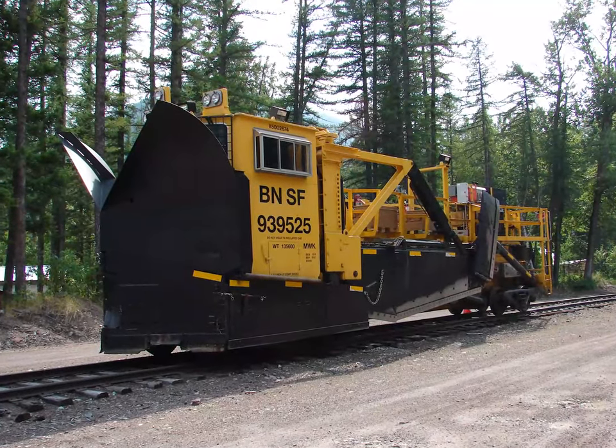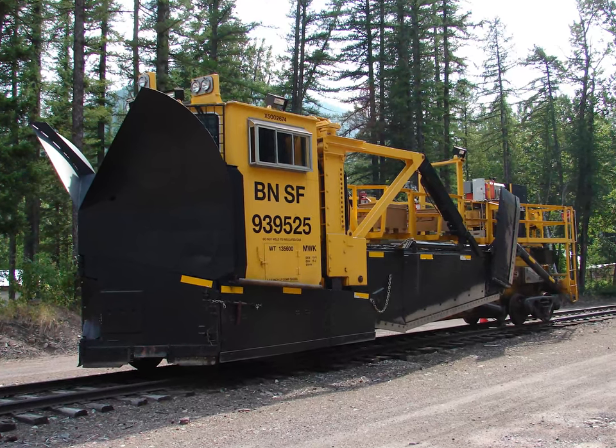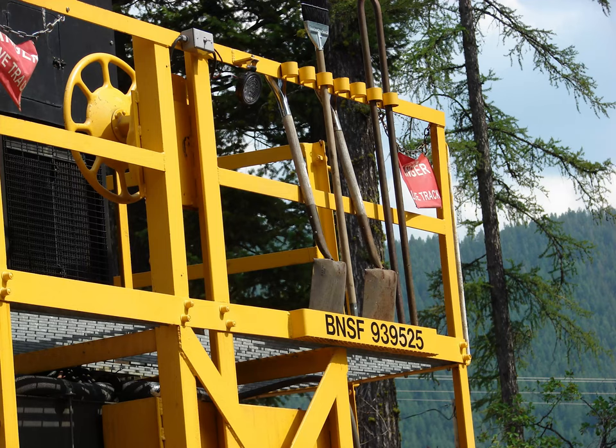On our travels, we spotted this spreader on a siding near Essex, Montana. Even this major piece of modern machinery carries its own shovels and brooms.